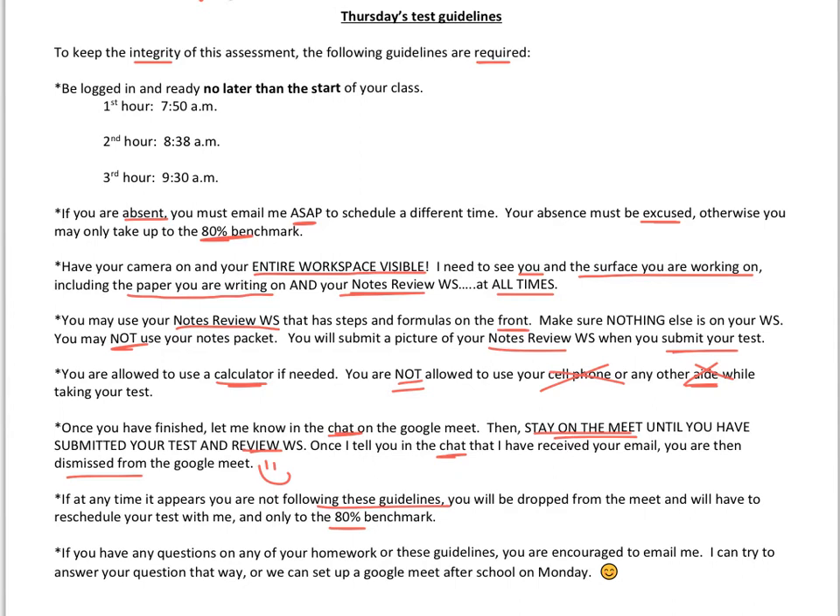If you have any questions on these guidelines or your homework, please email me. I want to make sure we can get all clarifications taken care of before we start. We can either Google Meet after school on Monday, Tuesday, or even Wednesday, or if you just want to email me, hopefully I can connect with you through email throughout the day.